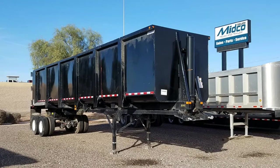For more information on this trailer or on any of our N-Dumps, visit MidcoSales.com.